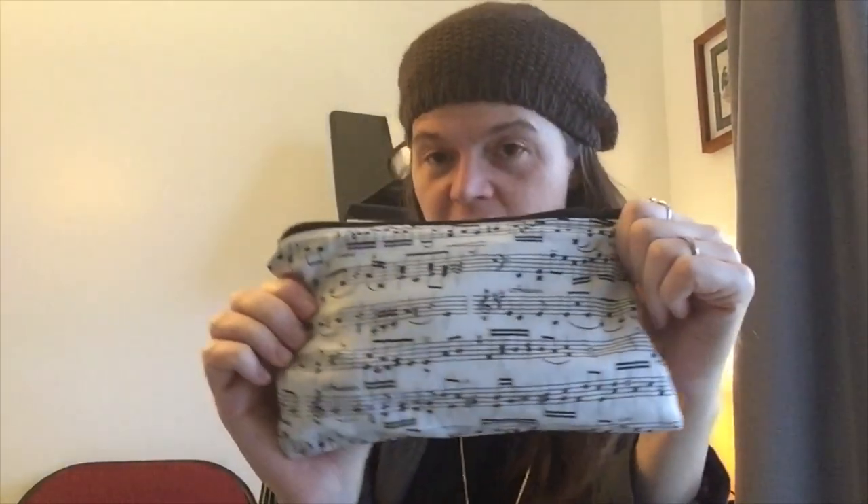I have my clarinet emergency kit. I made a separate video about this one, which I'll link to in the comments. It's filled with all sorts of things that I keep in here just in case I need them — I don't necessarily need them every single time I go to a gig, but it's nice to have a backup plan.